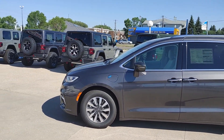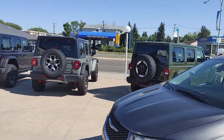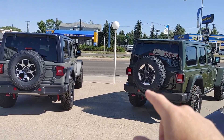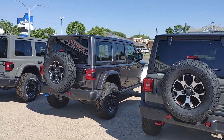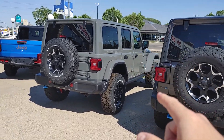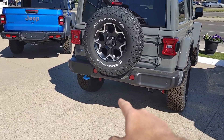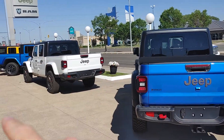Chrysler Pacifica Hybrid over there. There's some of the Wrangler and other stock as well. Sarge Green, Sting Grey, Granite Metallic, Grey, more Sting Grey. This is the electric model — you can tell by the blue, Hydro Blue. Jeep Gladiator. White. Yellow.